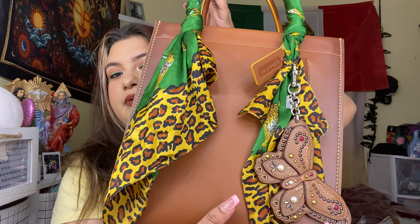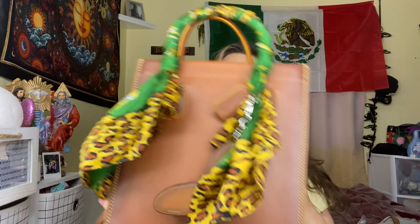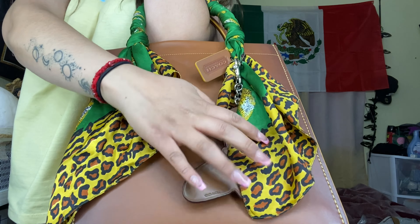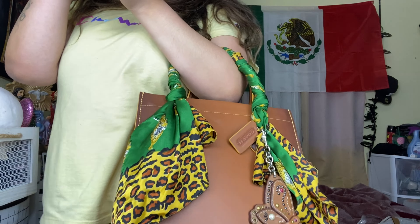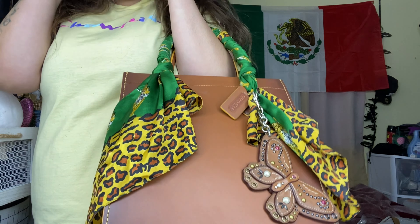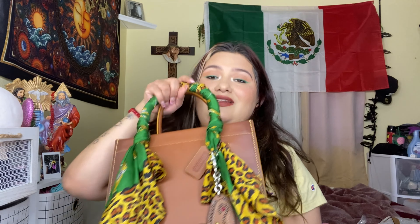It came with this Coach butterfly charm — I think this is Coach too, I'm not sure — and this scarf. I could totally wear the scarf like this. How freaking cute! You never know, like what if you go to a quinceañera or a wedding and you need to carry a little extra — you never know what you need. I'm so happy I got it, I freaking love it.